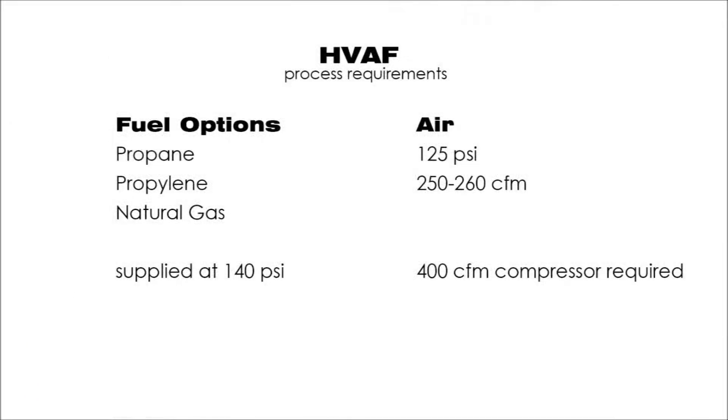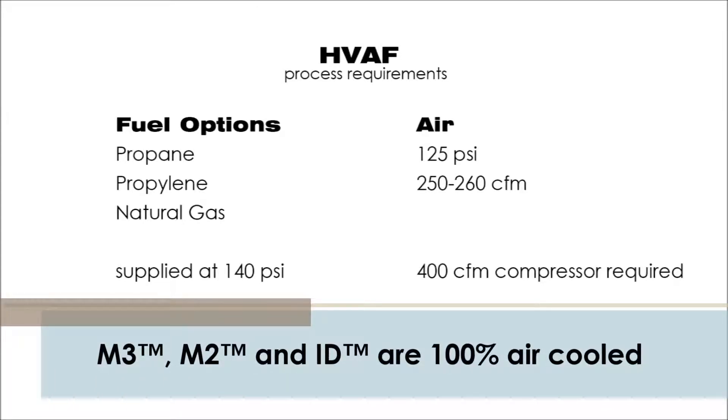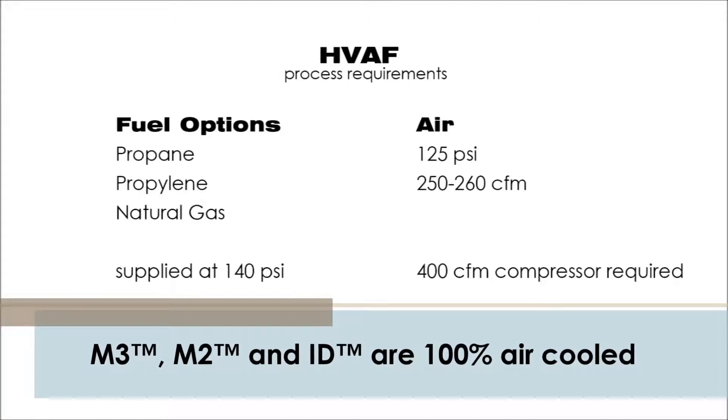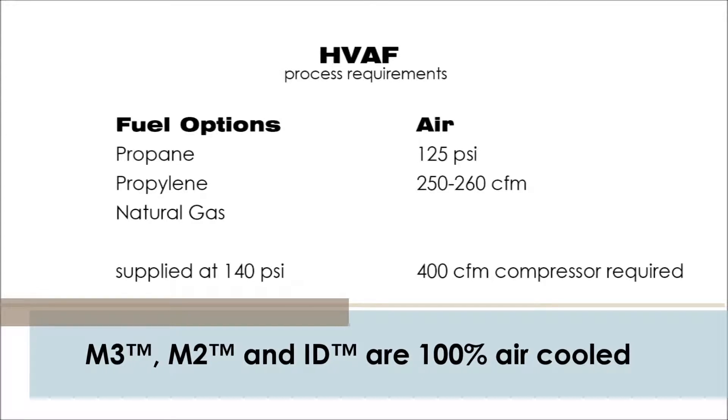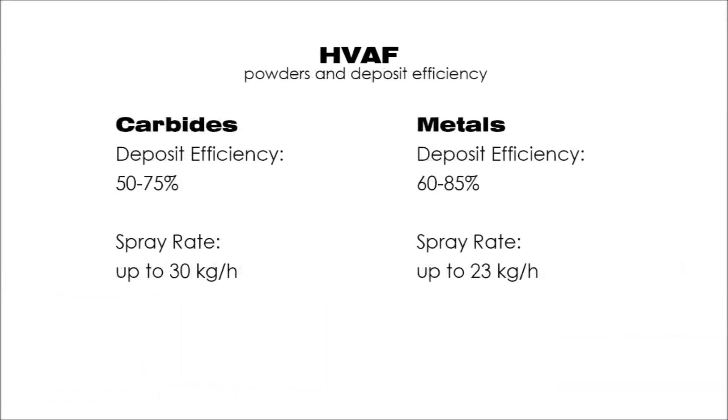The HVAF process requires a fuel gas such as propane, propylene, or natural gas, and compressed air supplied by an air compressor. There are no additional requirements for cooling or operation. The M3, M2, and ID spray guns are 100% air-cooled and require no chillers or water cooling.